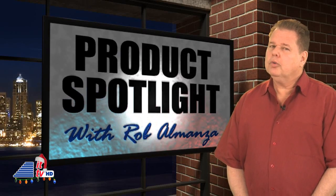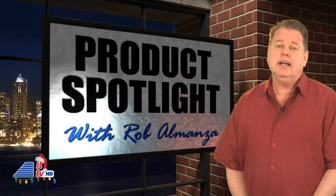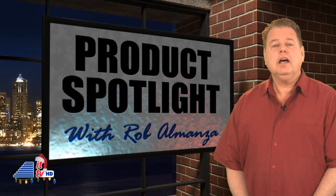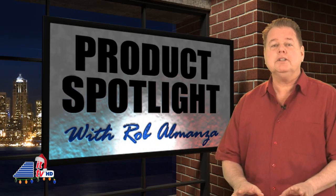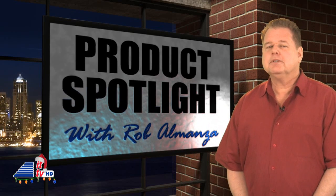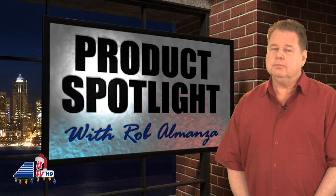Is your face always camera ready for pictures, especially during these holidays? Technology can enhance your pictures and erase most of your concerns after getting your picture taken. Rob's got a cool photo enhancing app to show you on this week's Product Spotlight.